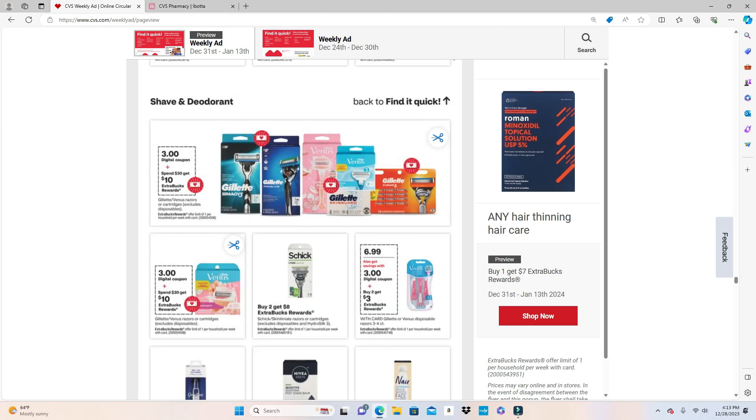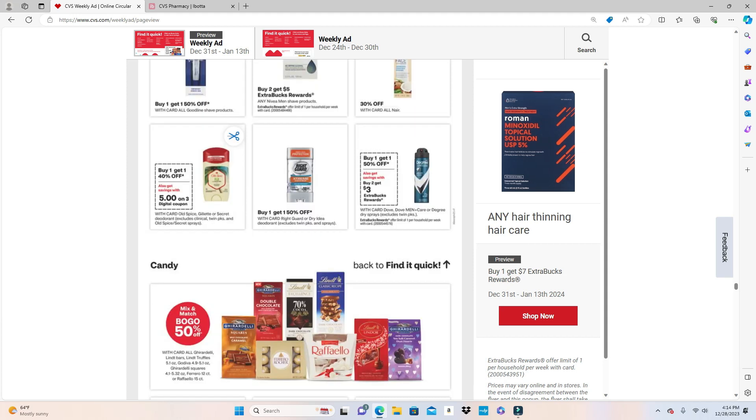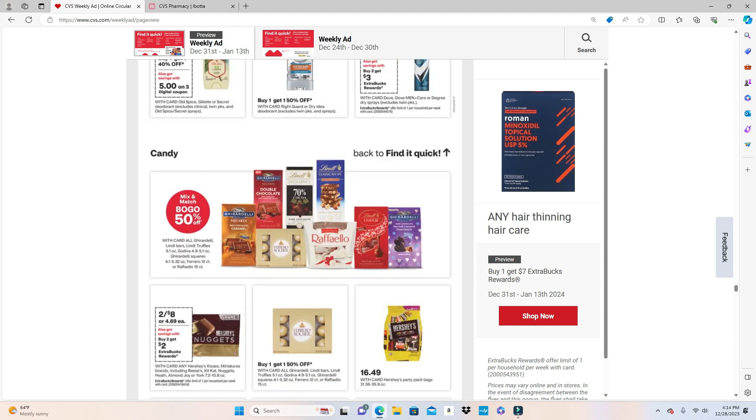Schick Skintimate razors or cartridges are Buy 2 Get $8. Nivea Men shave products are Buy 2 Get $5. Dove Men+Care or Degree dry sprays — excluding twin packs — are Buy 2 Get $3 and Buy One Get One Half Off. These candy items are also Buy One Get One Half Off.